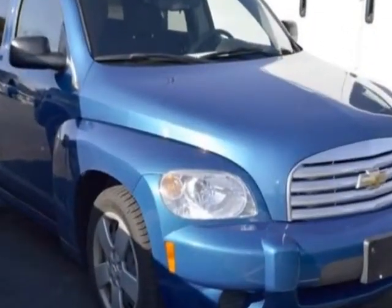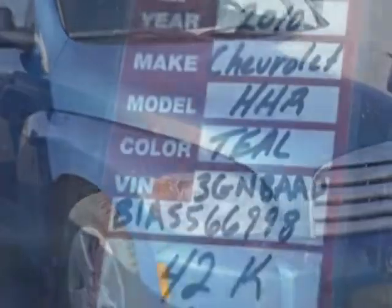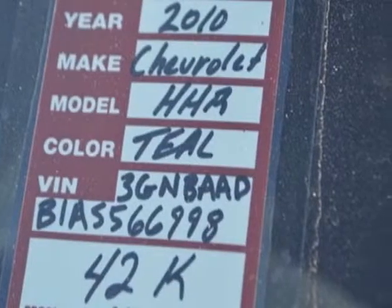This HHR boasts a 2.2 liter engine, and has a fine speed automatic transmission. Another great feature is that this vehicle uses flex fuel.